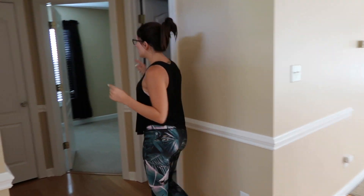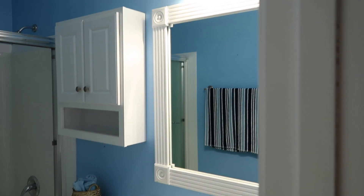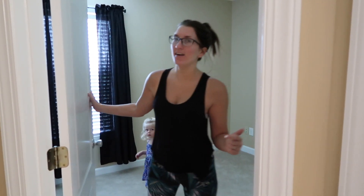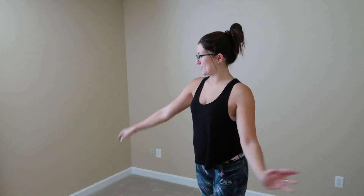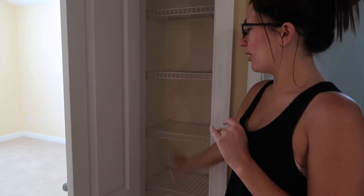Over here we have a bathroom. And we have what's going to be the guest room in here — just a little room. We're ripping out all of this carpet to put the hardwood that we got. We're going to paint all the walls agreeable gray. And this is going to be the guest room. We have another closet right here.